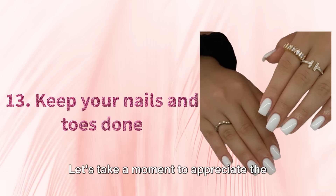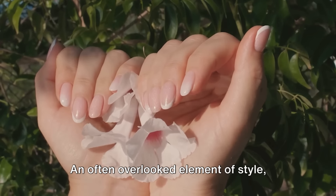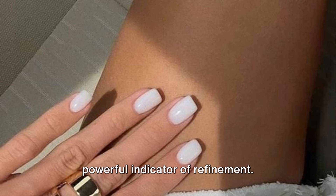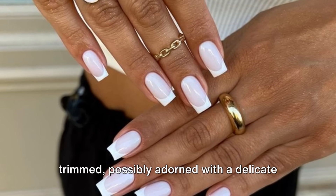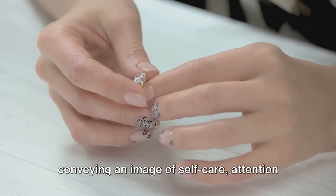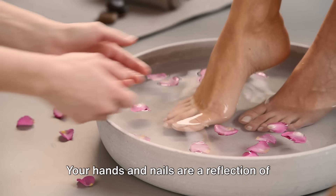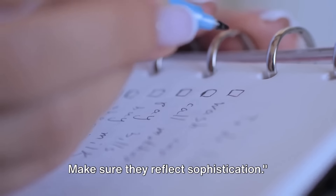Tip 13. Let's take a moment to appreciate the importance of well-groomed hands and nails — an often overlooked element of style. Your hands and nails can be a subtle yet powerful indicator of refinement. Picture your hands soft and smooth, your nails clean and neatly trimmed, possibly adorned with a delicate touch of polish. This is not just about vanity; it's about conveying an image of self-care, attention to detail, and sophistication. Your hands and nails are a reflection of your personality — make sure they reflect sophistication.